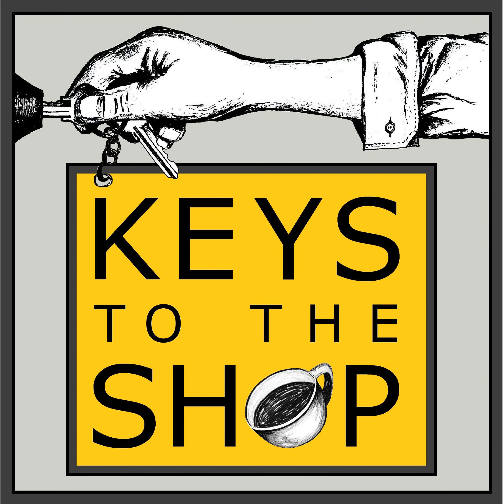Hey everybody, this is Chris DiFurio with Keys to the Shop. Welcome to another edition of Shift Break.